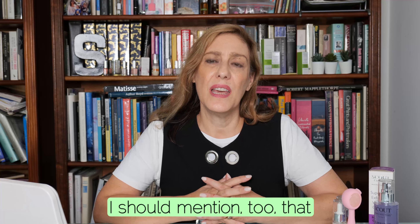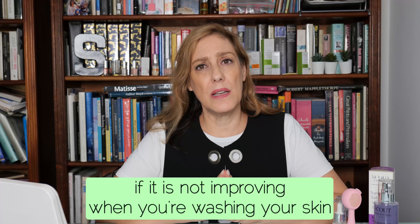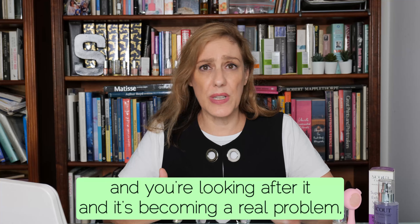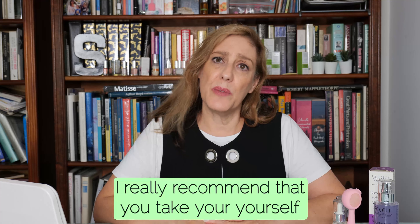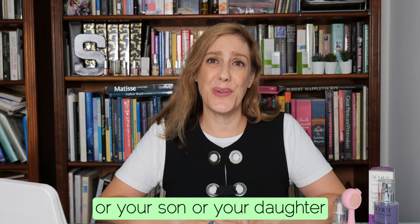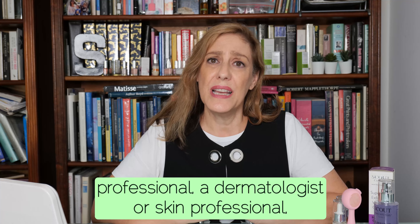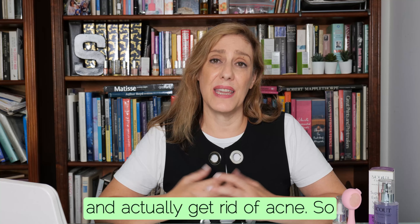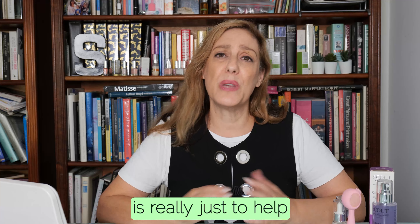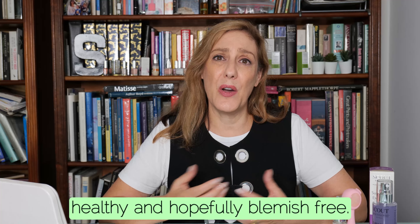I should mention that if acne is not improving when you're washing your skin and looking after it, and it's becoming a real problem — it can really affect your self-esteem — I strongly recommend taking yourself, your son, or your daughter to see a health professional, a dermatologist, or skin professional. They have some great options now that will actually help get rid of acne. The regime I was just going through is really just to help keep a teenage skin healthy and hopefully blemish free.